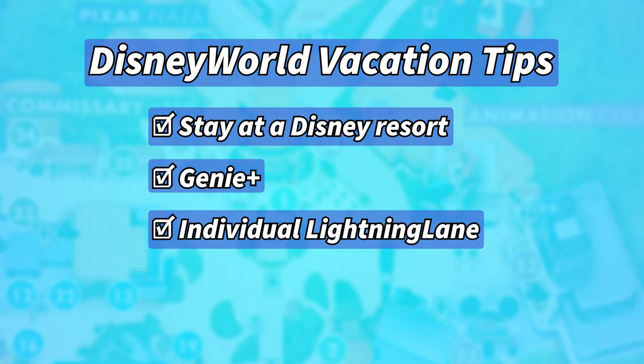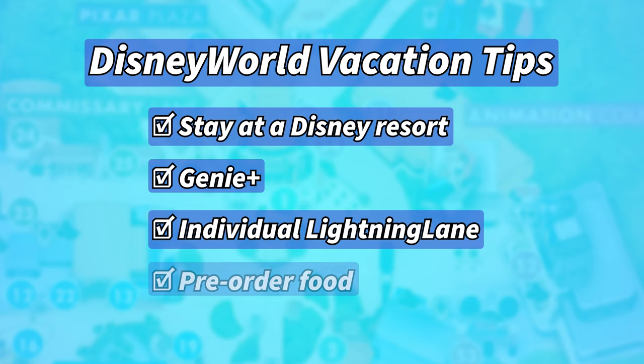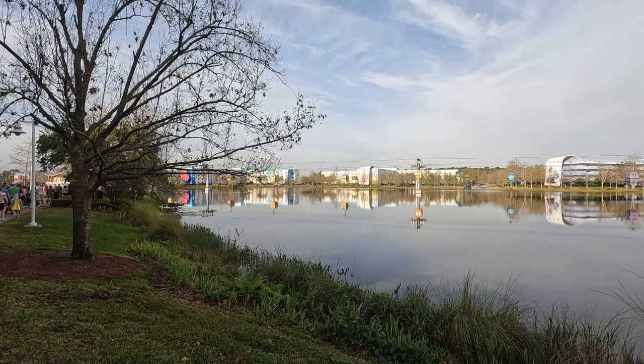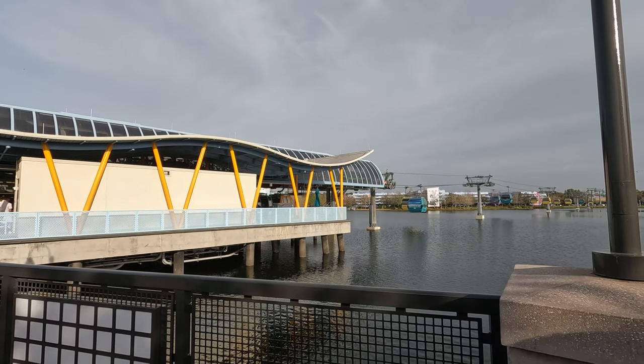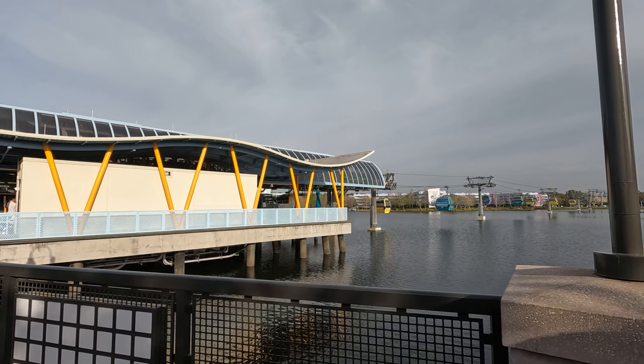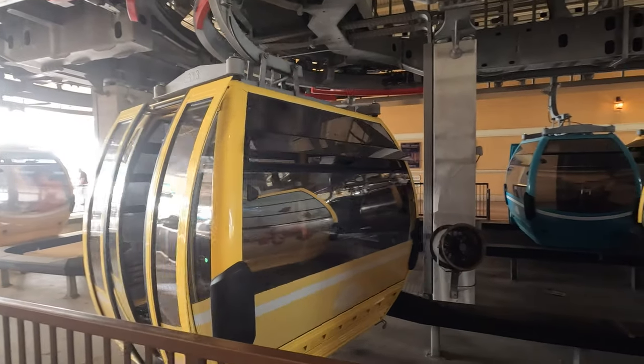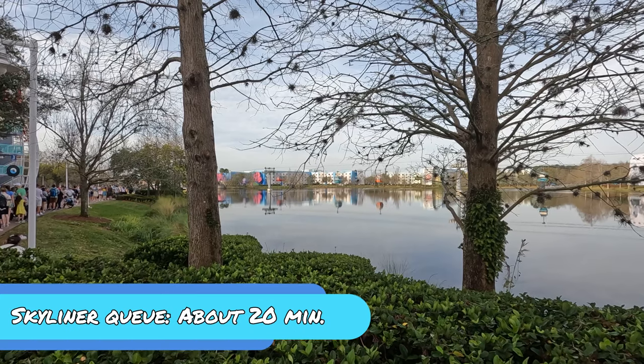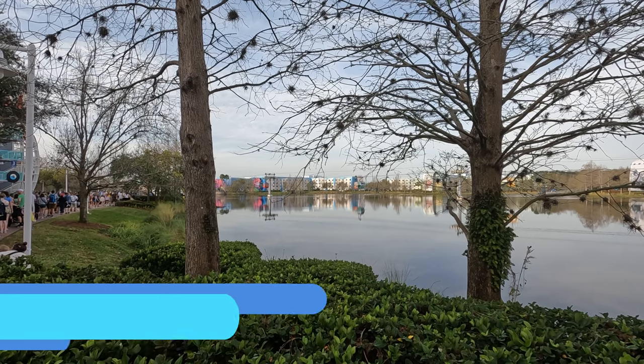We also used the free My Disney Experience app to order food ahead of time, like when we're in line for a ride. I would say this app is a must-use for planning your day and getting around. We stayed at Pop Century Resort, which includes access to the Skyliner for free transportation to this park. Buses are not available to this park at this resort, FYI. This method saved us the cost of an Uber, but we did have to wait in line for about 20 minutes, which made us a little later to the park than I had anticipated.